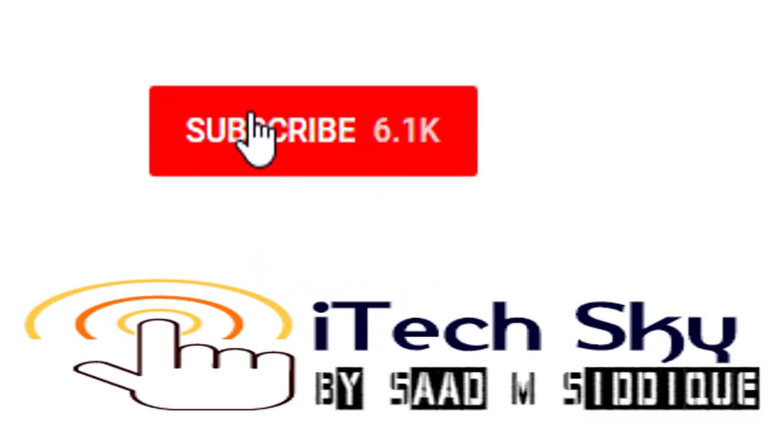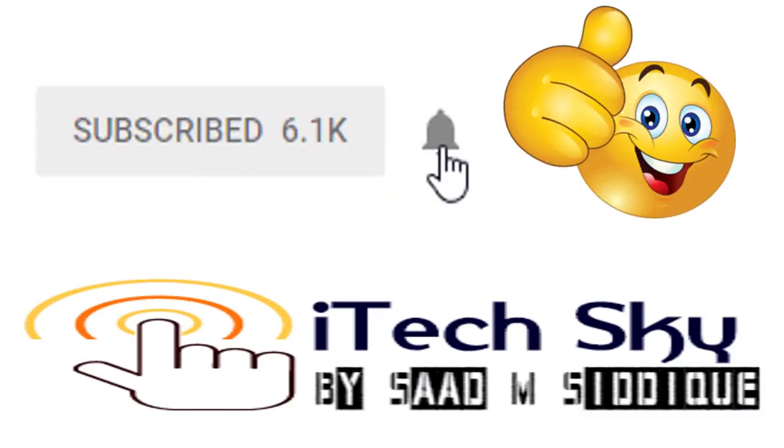Attention guys, click the subscribe button for more videos and press the bell icon for latest updates. Thanks for your attention.